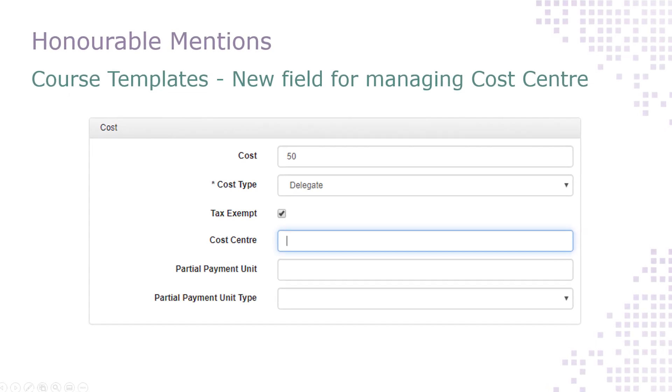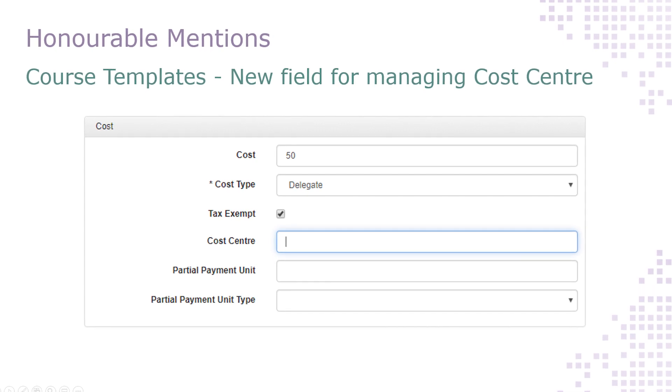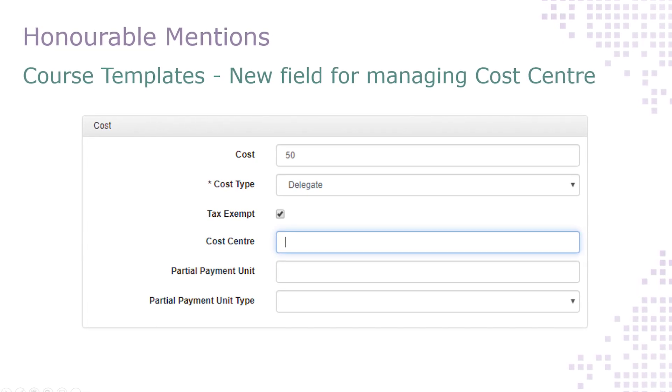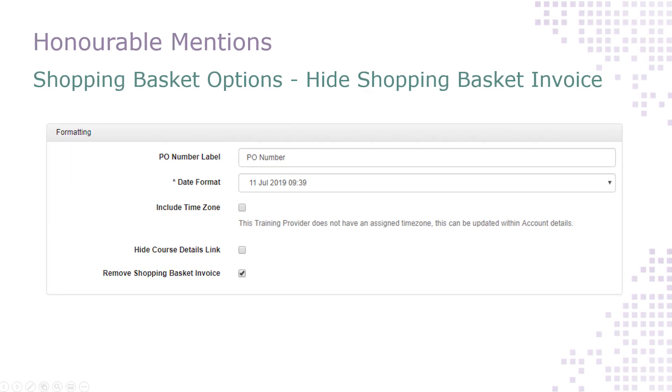You can now store the cost centre of your courses in Access Planet — this is a new field available against each of your course templates. And finally, there is a new shopping basket option available which allows you to deactivate the shopping basket invoice.